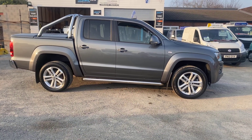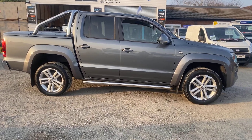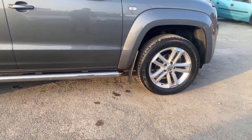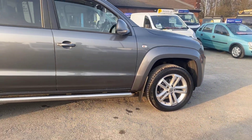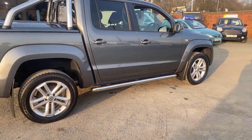It comes with two original VW keys, all the original booklets and manuals and the leather wallet. Nice spec vehicle — it's got the chrome bars on it, alloy wheels. It's just been serviced, so it's full up-to-date history and ready to go.